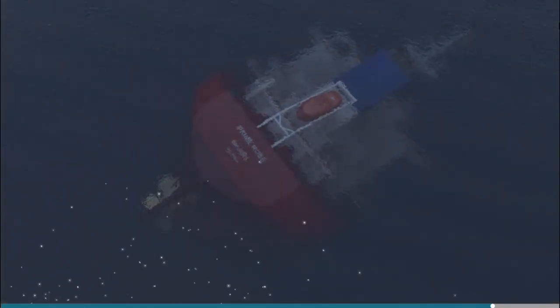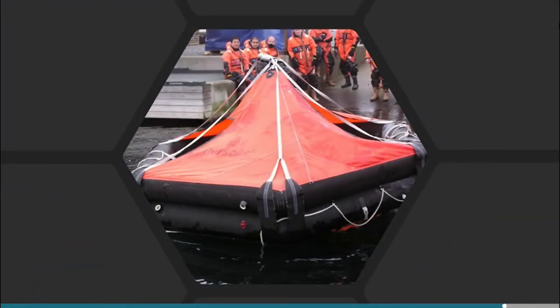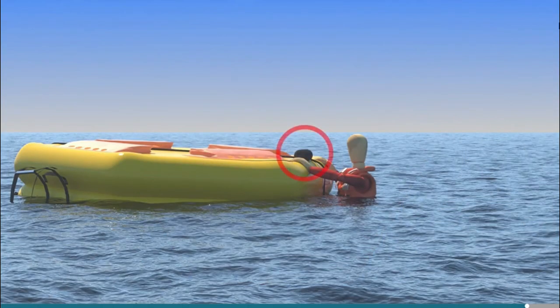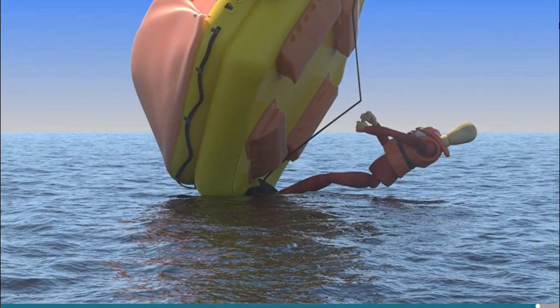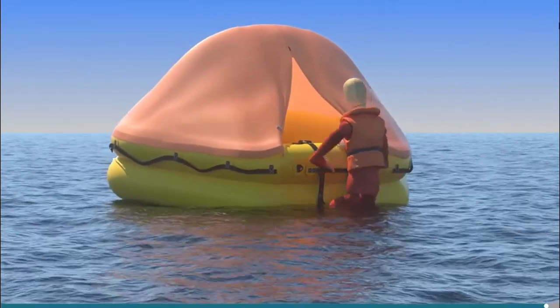Most life rafts are designed to release automatically, inflate themselves and then break the weak link to float free of a sinking ship. Some life rafts are designed to be reversible or automatically self-righting, but many rafts might inflate upside down. If this happens, someone must enter the water and right it, but they must put on protection against the cold water before swimming to the raft. Climb onto the raft near the CO2 cylinder, stand on the CO2 bottle and pull on the righting straps while leaning back — this is easier if the raft is turned into the wind. The person righting the raft will end up back in the water. To enter the raft from there, you'll find a boarding ladder in front of the canopy opening.